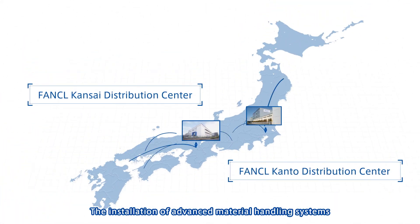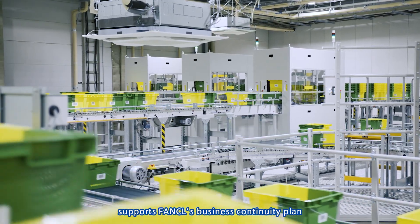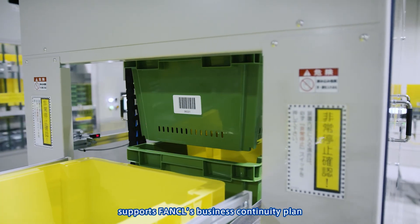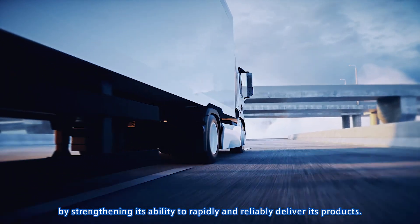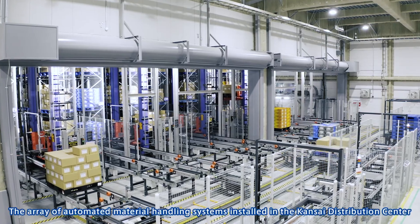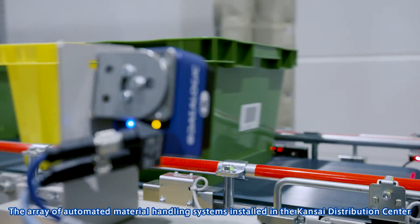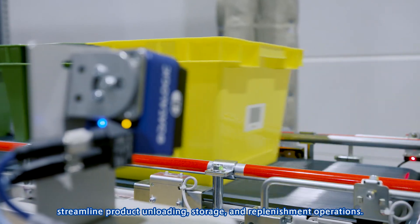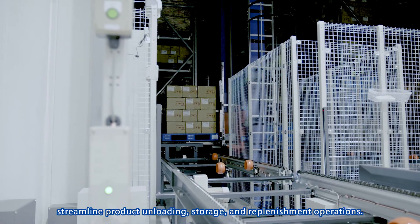The installation of advanced material handling systems supports Funkel's business continuity plan by strengthening its ability to rapidly and reliably deliver its products. The array of automated material handling systems installed in the Kansai Distribution Center streamline product unloading, storage, and replenishment operations.